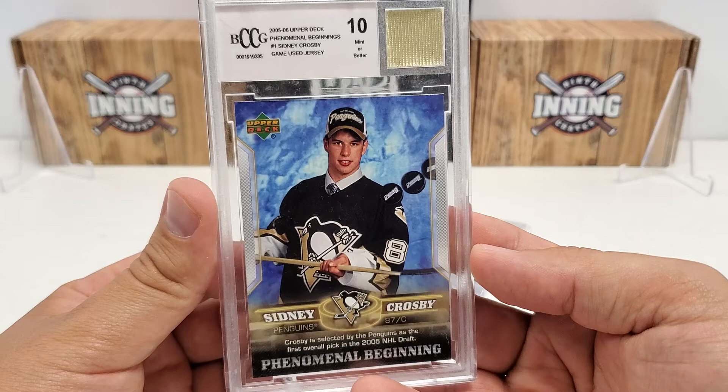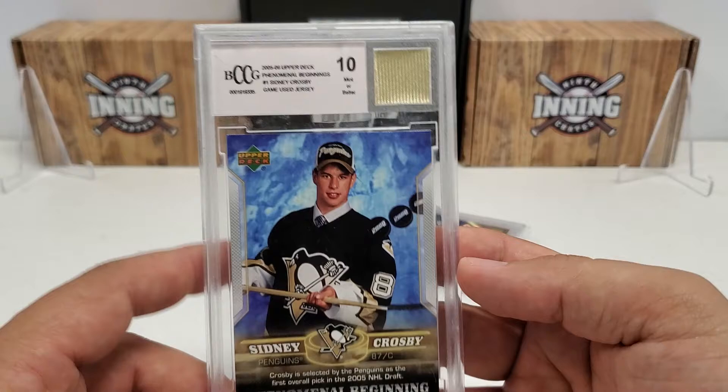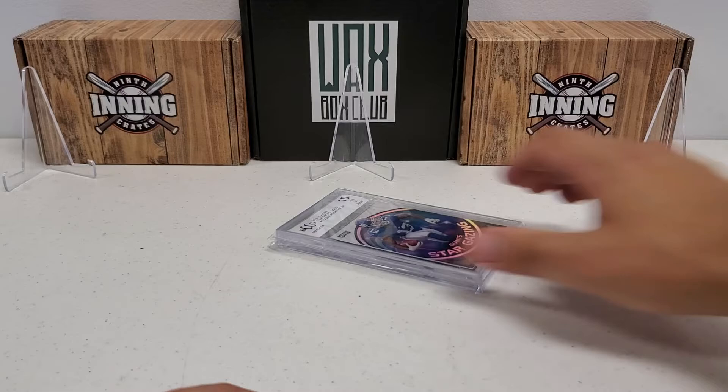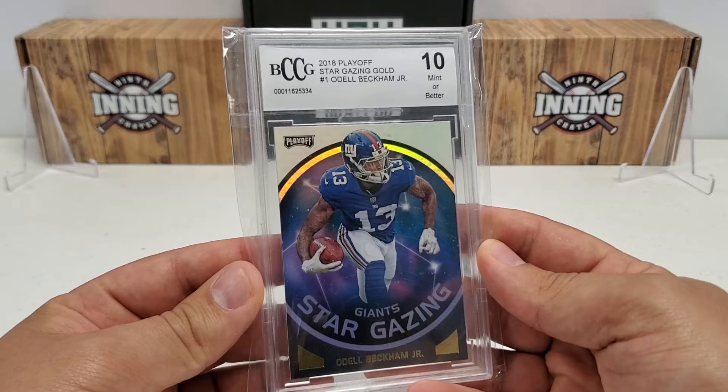This is actually probably my favorite of these types of cards: 05-06 Upper Deck Phenomenal Beginnings Number 1, Sid the Kid Sidney Crosby Game Used Jersey, gets a 10. This is technically a rookie card from his rookie year, and even though the jersey piece is just kind of cut out and thrown in the top right, that is a piece of game-used jersey which is really cool. As a Pittsburgh guy I love that card. Last couple: 2018 Playoff Star Gazing Gold Odell Beckham Jr., got a 10, and 2017 Sage Hit Premier Draft Peak Performance Dak Prescott, also a 10.